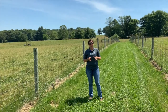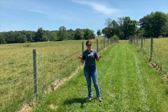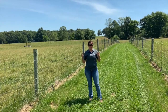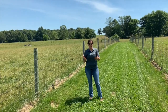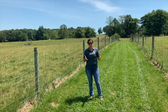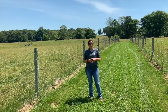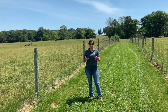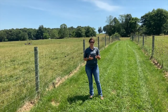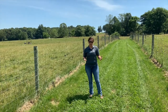Here at the University of Kentucky Research and Education Center, we have 16 two-acre paddocks. We have established half of those with a novel endophyte variety of fescue and half with a traditional endophyte-infected variety that produces the ergoalkaloids. That allows us to conduct replicated grazing trials looking at strategies to mitigate the effects of fescue toxicosis in cattle.